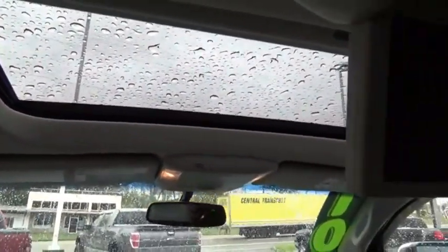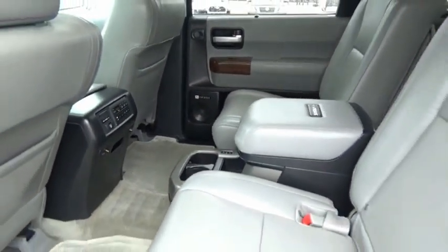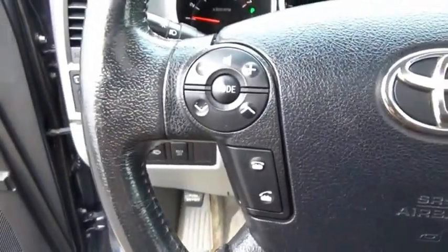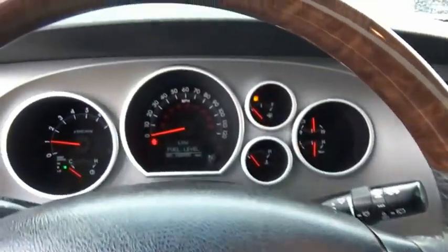Sequoia is perfect for any adventure, offering spacious comfort and style for up to eight passengers. With Sequoia, peace of mind comes standard with eight airbags, including an all-row side curtain airbag. Drive away with a great deal on this vehicle. Call or stop in today.